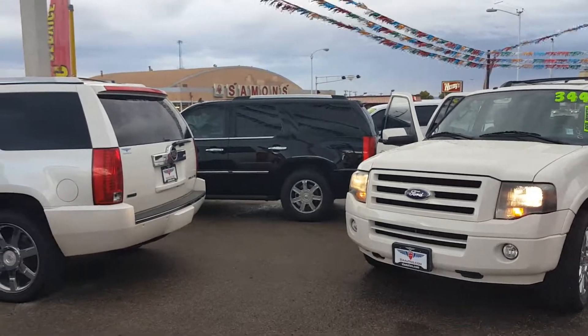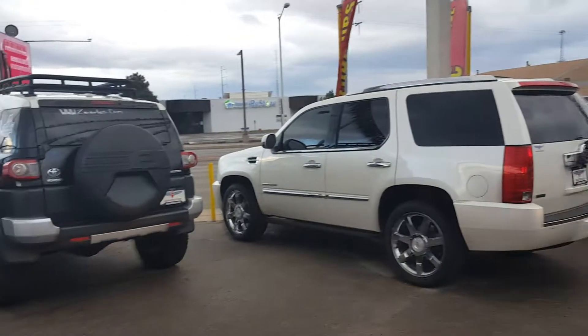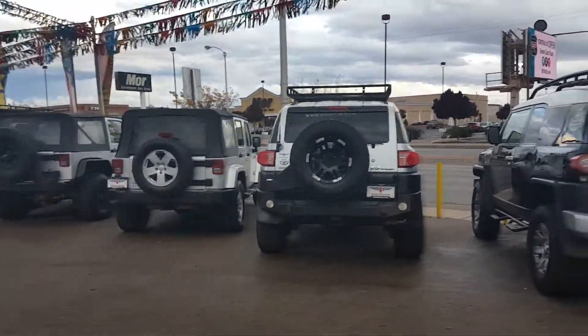We've got an '08 Escalade, a 2011 premium package Escalade, a couple of FJs, and a Jeep as well.